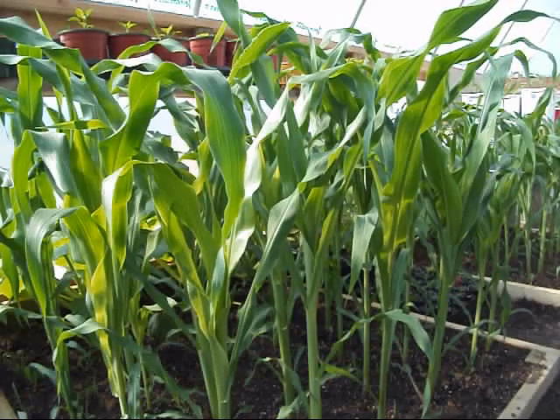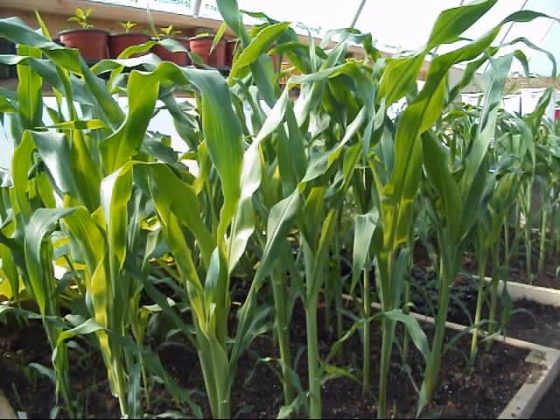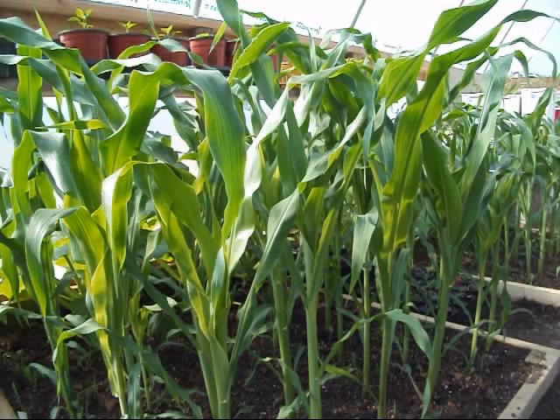We'll start right here with this Hastings Prolific corn. This stuff looks absolutely beautiful right now — very nice looking corn. When the fellow down in Georgia sent me the seed for it, he told me the story behind it. His grandfather's favorite corn, very hard to find this seed. There was a certain amount of pressure that I felt to try to grow this thing out. I've gotten a lot of requests for the seed — people wanting to know if I'd be willing to sell it.